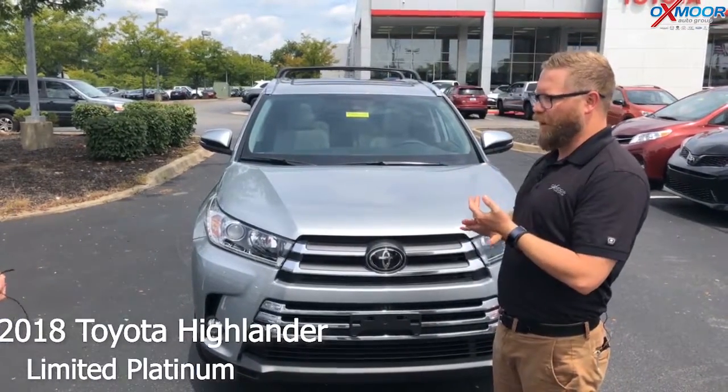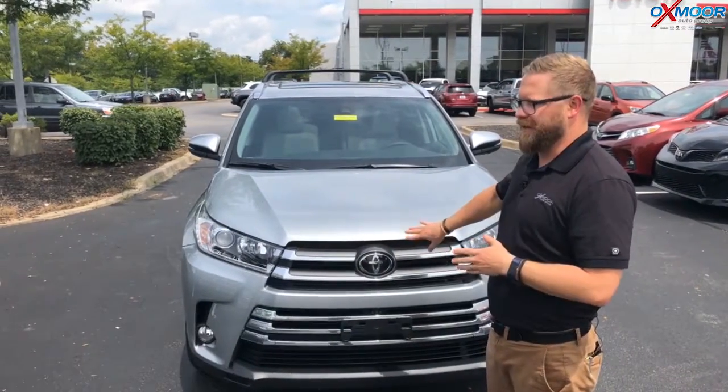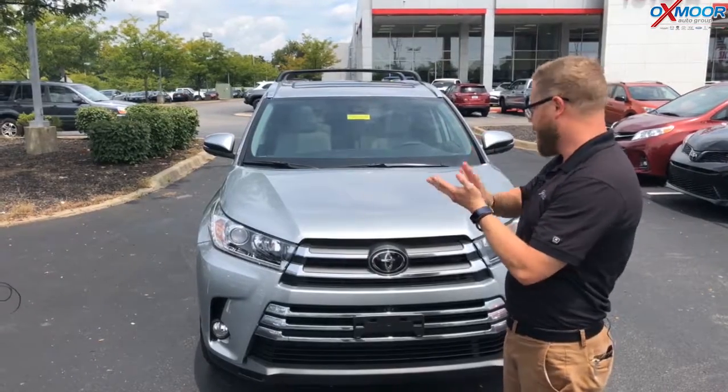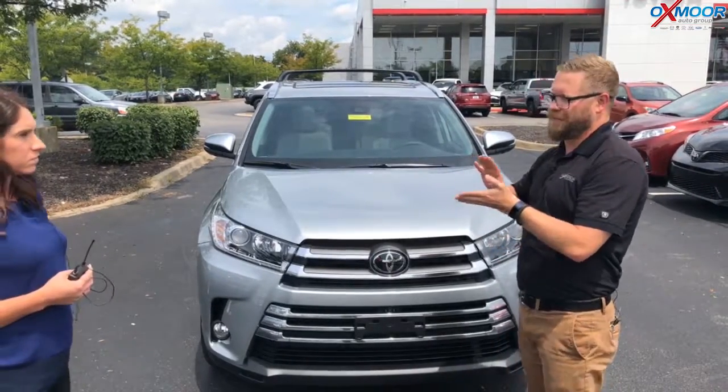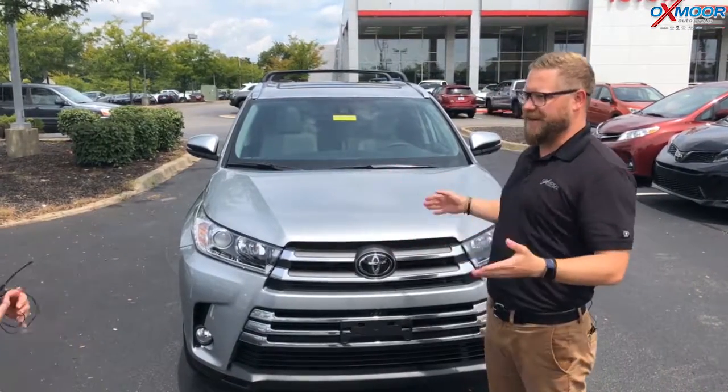The Highlander is a very smooth ride, very quiet ride. This has all the safety features that you get in every trim of the Highlander. You get the Toyota Safety Sense P, which includes pre-collision, pedestrian detection, automatic high beams, dynamic radar cruise control, and lane departure alert. All of that comes standard on this, as it does in every trim.